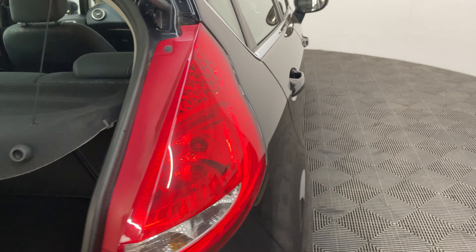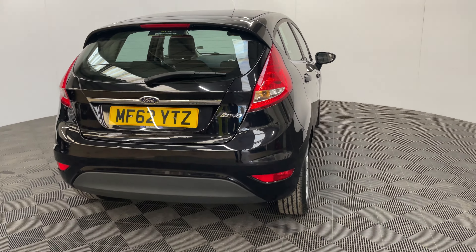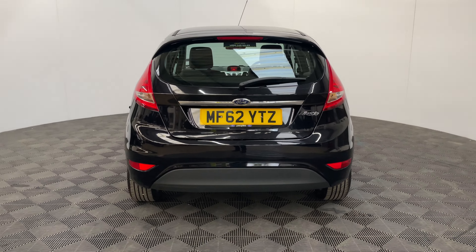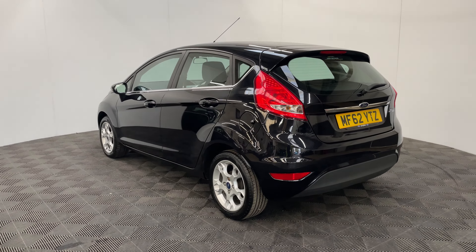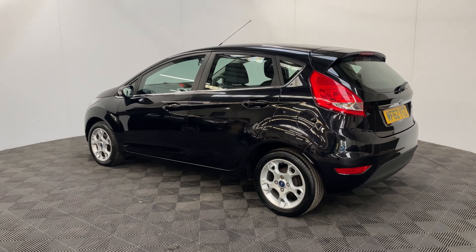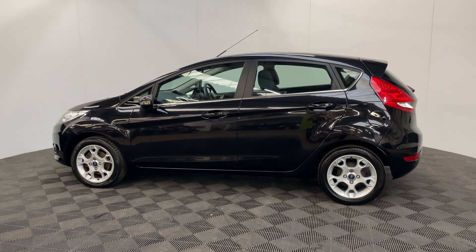Externally the car comes with front fog lights and 15 inch alloy wheels. The car has also been independently inspected by the AA who've carried out a 128 point check for your peace of mind, and you'll also receive 12 months AA breakdown cover, a three month warranty which can be extended up to three years, and we offer finance from just 7.9% with a zero deposit.